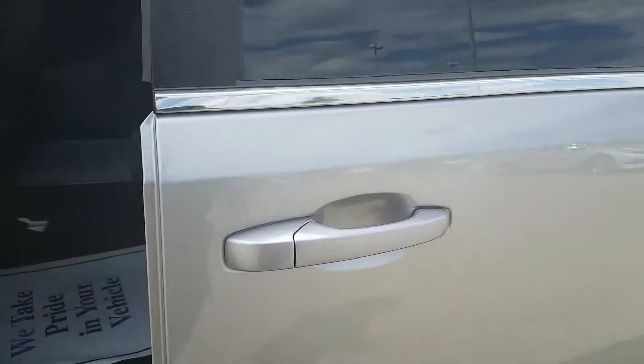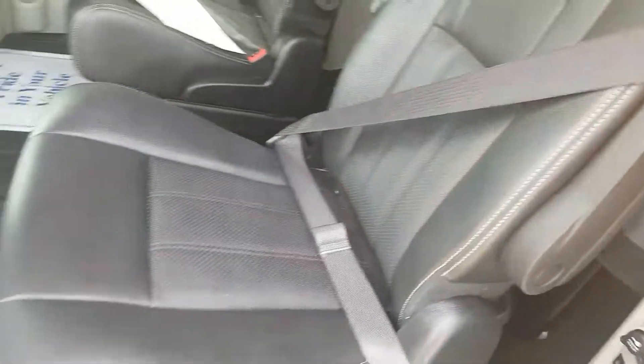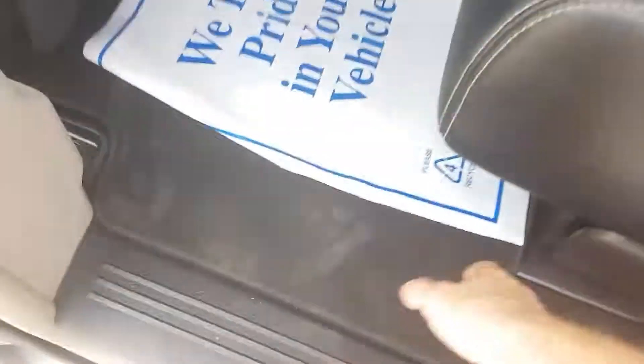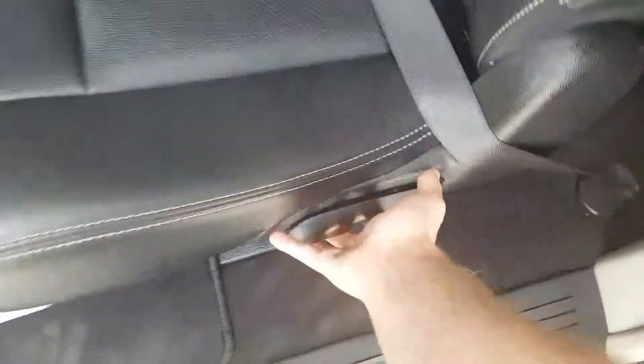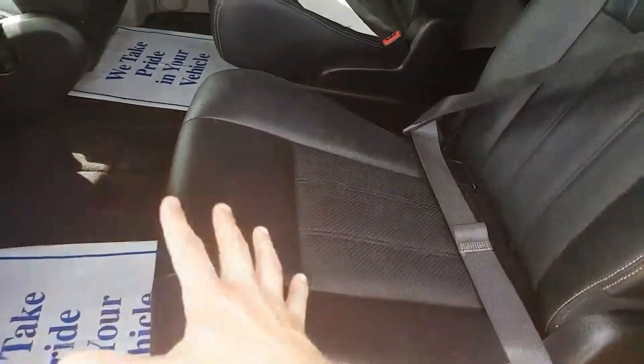The power doors — just pull on the handle and they're going to open up for you. In our second row here we've got nice captain's chairs as well. Under these mats here we have our front stow-n-go, so if I pull up on this seat and move it forward, we can fold our second row of seats down, giving you that extra space back here.